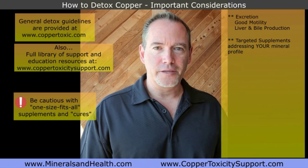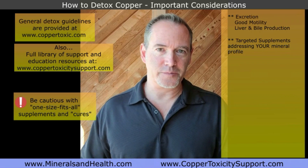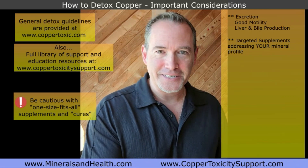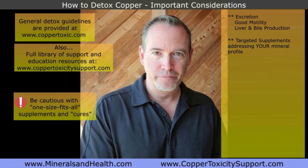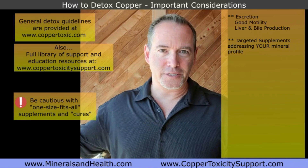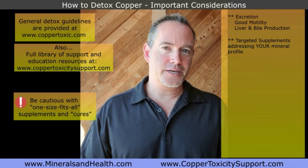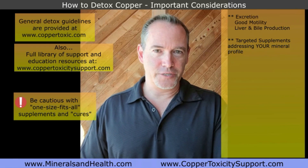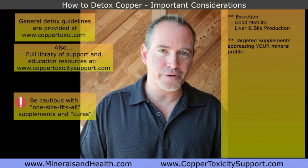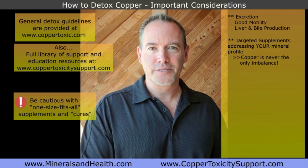I've worked with thousands of patients over my career, and I teach this to practitioners. There are always other imbalances happening. My clients range from the sickest of the sick to even elite gold medal champion athletes, and everybody has various imbalances. To think that copper is the only imbalance is wishful thinking. When you hear approaches to just detox copper or heal your copper, it's missing so much of the bigger picture — there are always other things at play.